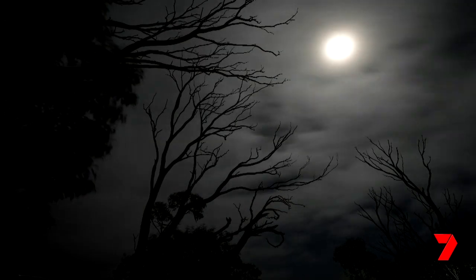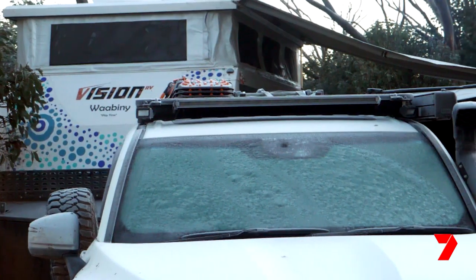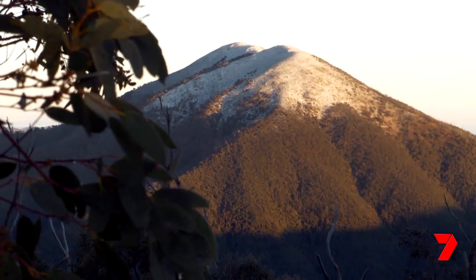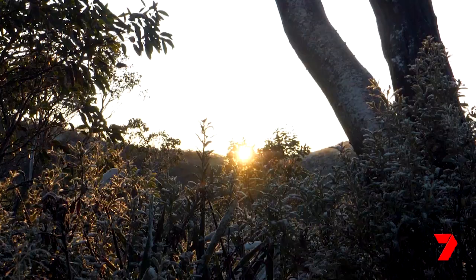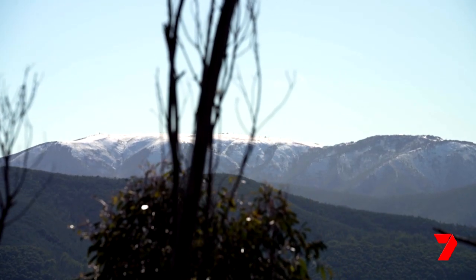There is something magical about camping above the snow line — to wake up surrounded by snow, and even better, to do it comfortably in a gas-heated pop-top. At about 1600 metres above sea level and within a shot of the ski resorts, our adventure has led us here.